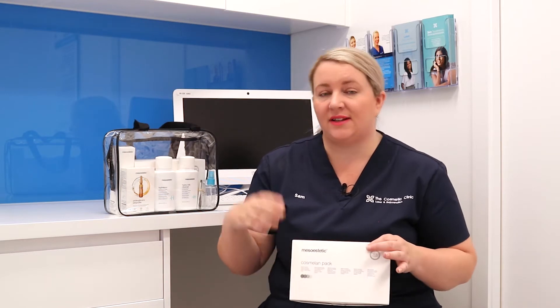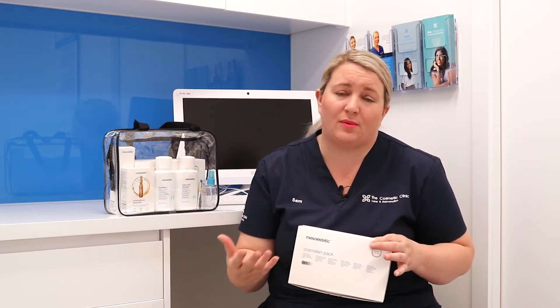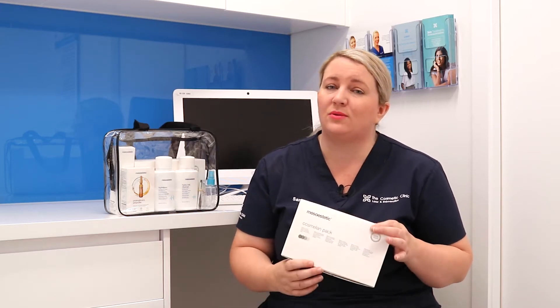Cosmelan is great for anyone concerned with pigmentation, as it does treat all different types of pigmentation and all skin types as well. It doesn't matter if it's sun damage, freckles, or melasma like hormonal pigmentation from pregnancy or stress — it'll target all different forms of pigmentation.